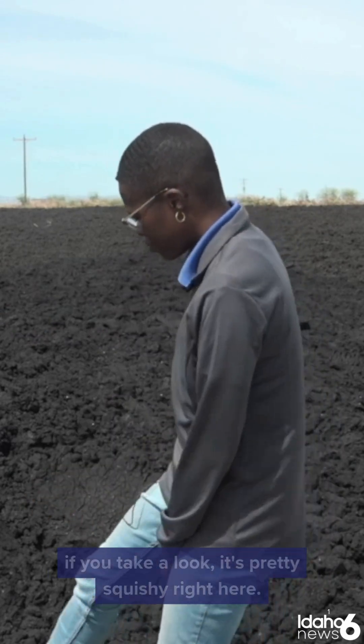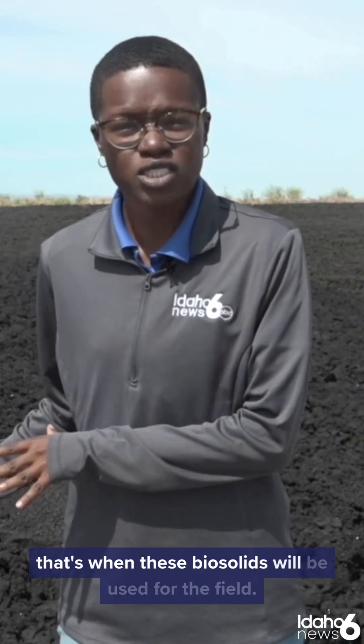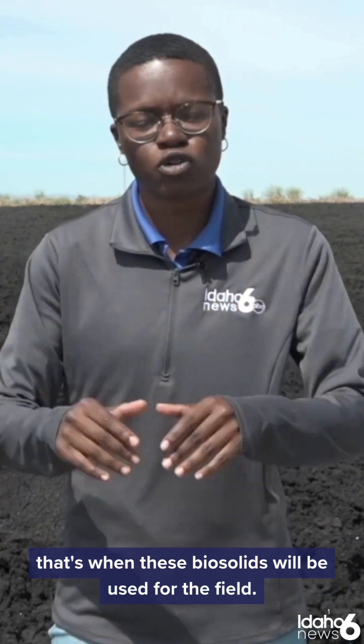If you take a look, it's pretty squishy right here. But once this sits here for a few months and dries out, that's when these biosolids will be used for the field.